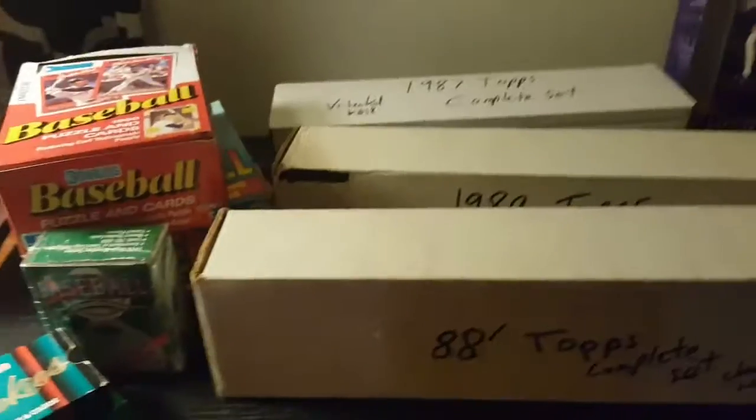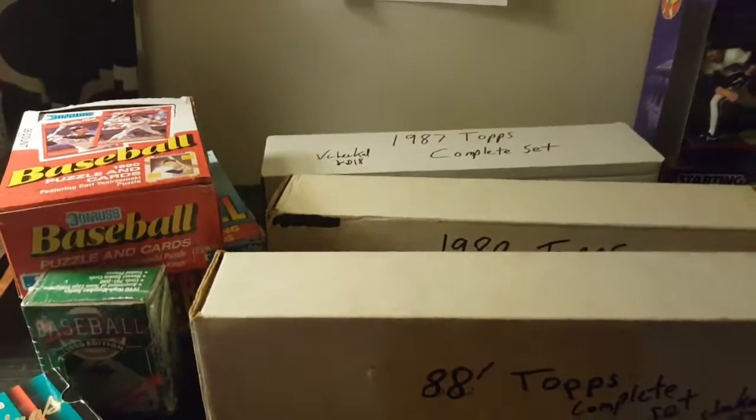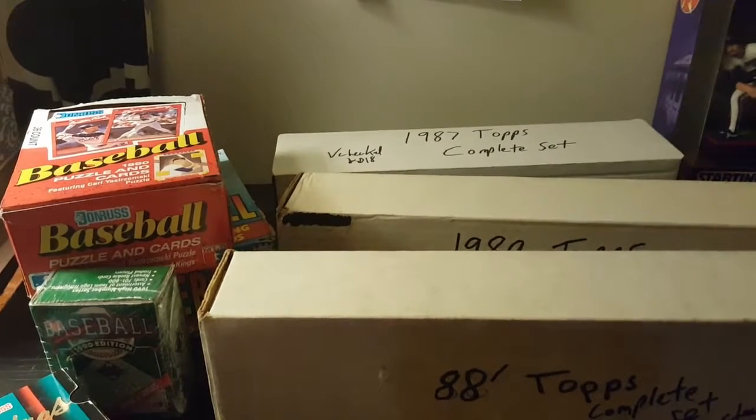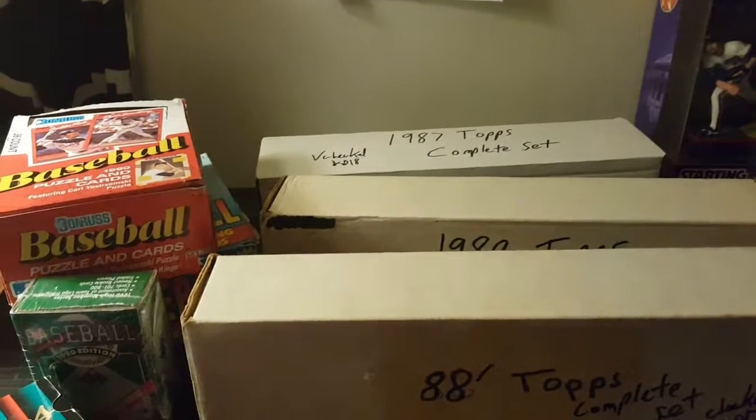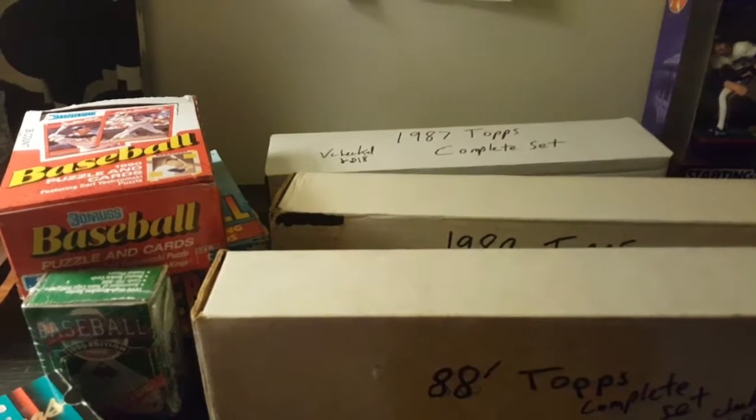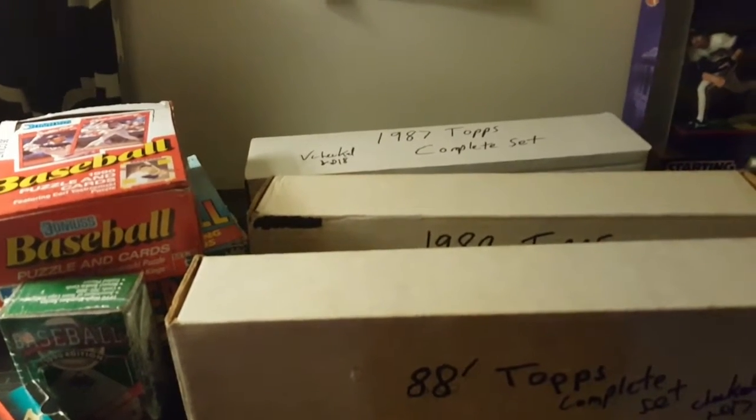I believe that's all the mail we have — definitely got some good stuff. Mud Dog, gonna get you something back in the mail. Thank you all for watching. Please like, comment, and subscribe. We'll see you later. Bye.